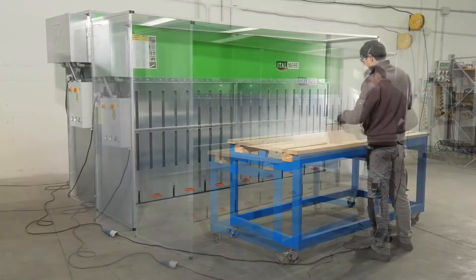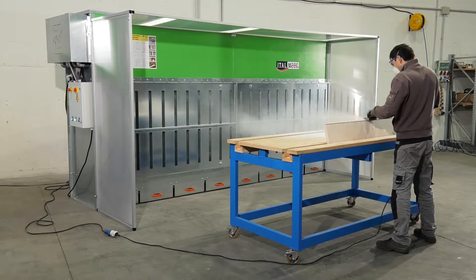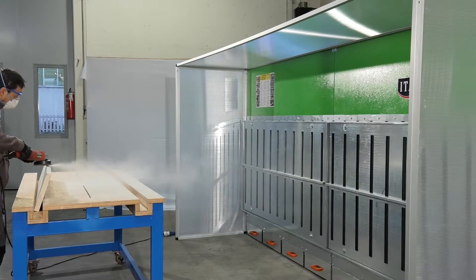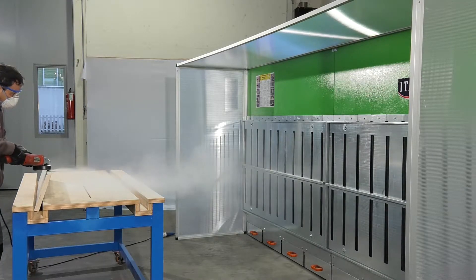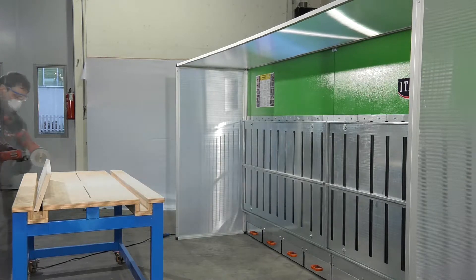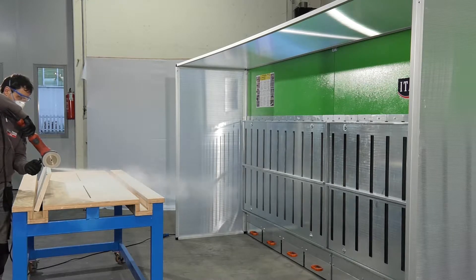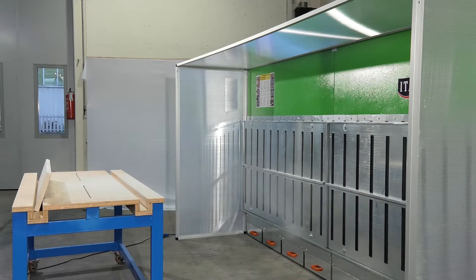Furthermore, its great versatility means that the operator is able to move with complete freedom during each processing phase. The extraction system consists of quiet, high-power fans that generate extremely efficient suction. Its filters ensure that filtering performance is up to 99% efficient.